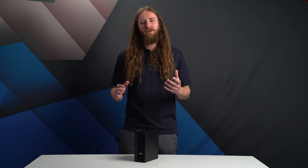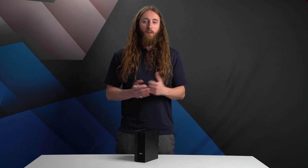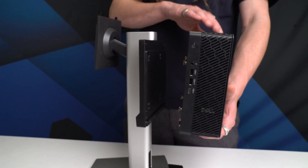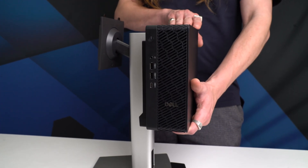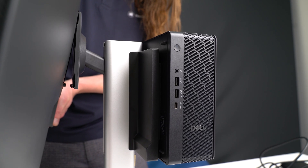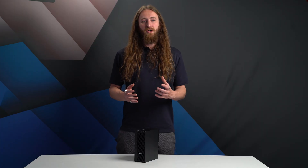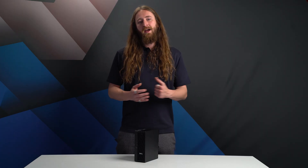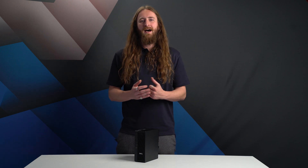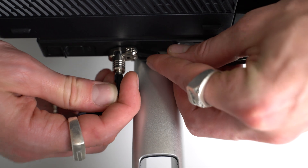The Dell Pro Max Micro's size really comes into its own when space is at a premium, with options to mount the system behind a monitor using a purpose-built monitor stand supporting screen sizes up to 27 inches. Simply attach four thumb screws and slot it into the back of the stand. There is also an included cable cover and cable routing system to hide the cables at the back, plus options to add a lock for security.